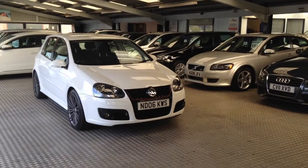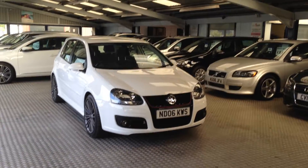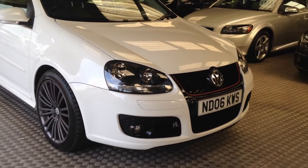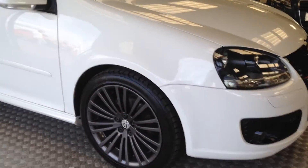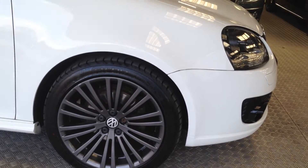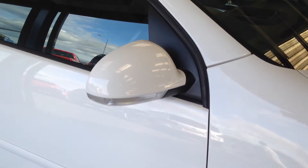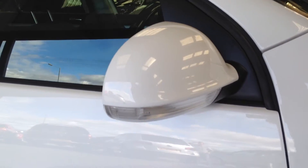We have for sale a Volkswagen Golf Diesel 4Motion 2006 with graphite alloy wheels, multi-spoke, color-coded door caps and indicator repeats.